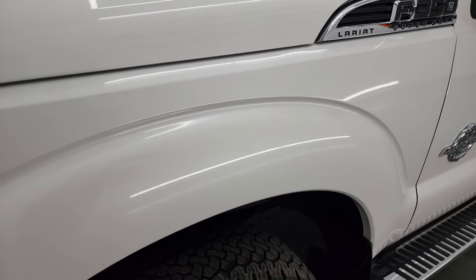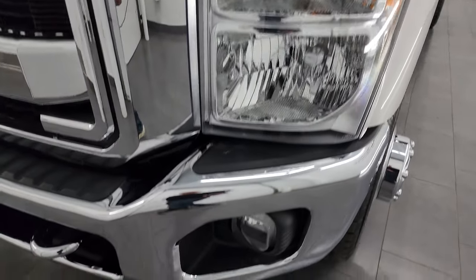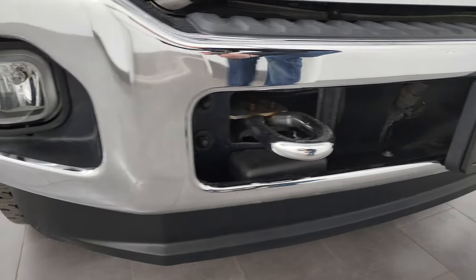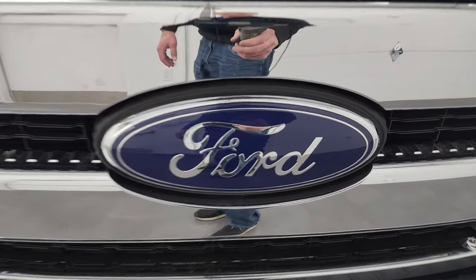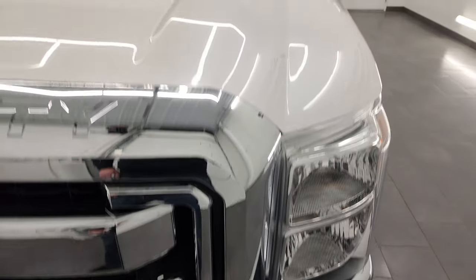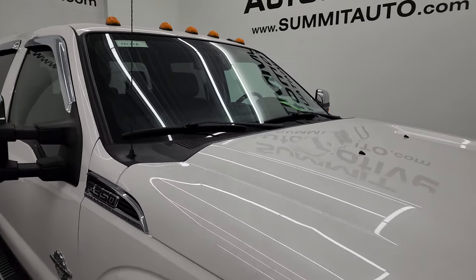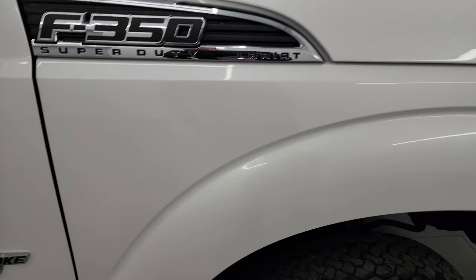Two-owner, clean title, clean Carfax. Front fender is absolutely perfect. Headlight lenses are nice and clear. It does come with the factory fog lights. The chrome tow hooks, lower valence, and front bumper are in fantastic condition. You get the chrome-trimmed grille — the Ford logo looks like it's new. The hood is in excellent shape; I didn't see any major dents or dings. You do get the cab lights up top, and the passenger side front fender is absolutely perfect.